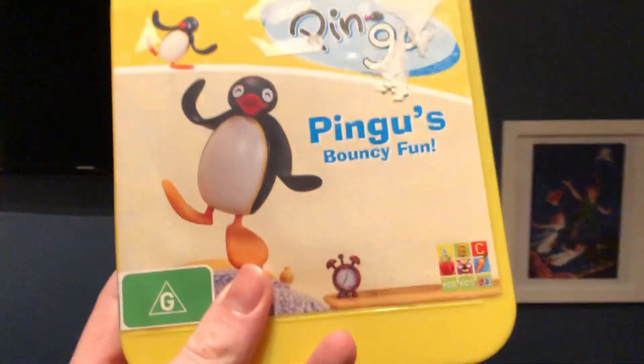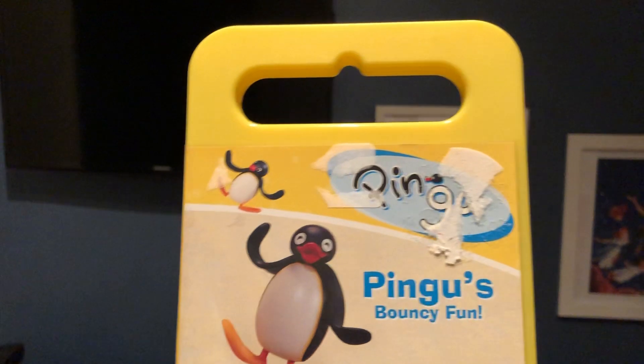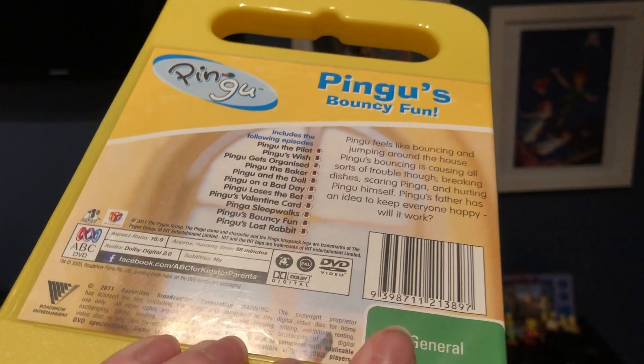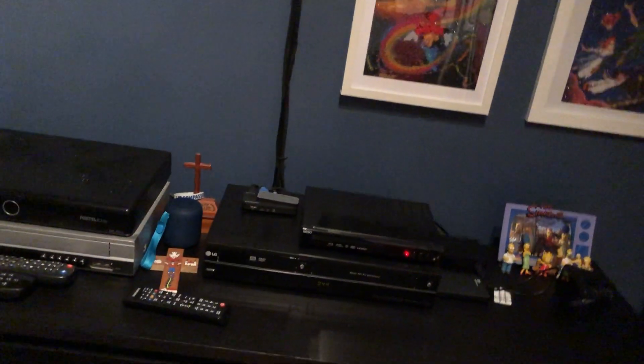The next one I have here is the ABC for Kids DVD release of Pingu's Bouncy Fun. Here's the front, the spine, and the back. And here's the disc.